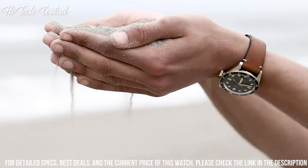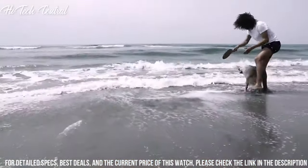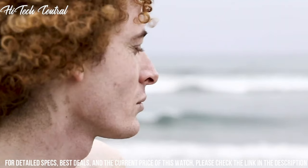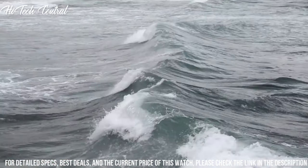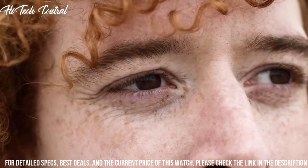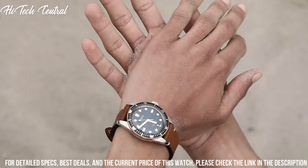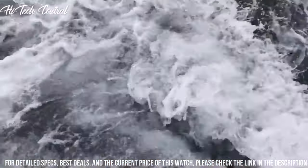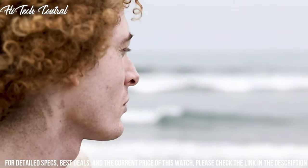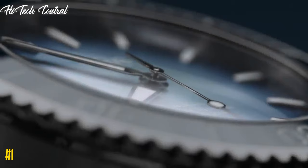Scratch-resistant sapphire crystal, screw-down crown, solid case back, case size 40mm, case thickness 13.4mm, round case shape, band width 20mm, tang clasp. Water-resistant at 100m (330ft). Functions: date, hour, minute, second. Reference 01 733 7707 4064 set. Sport watch style. Number 1.